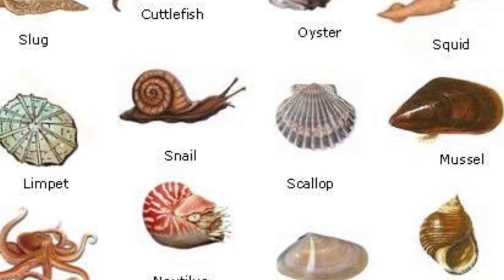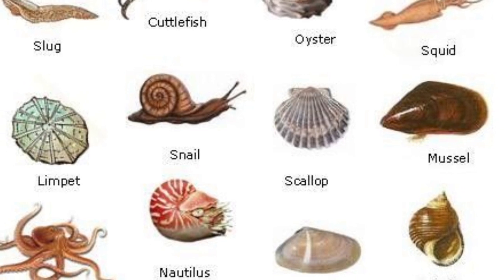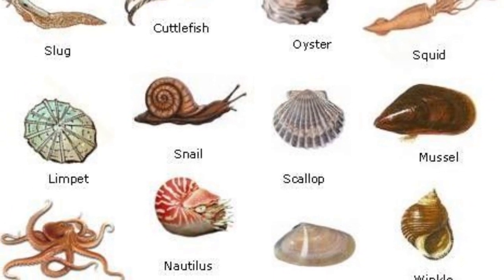Mollusks are soft-bodied invertebrates such as clams, oysters, snails, scallops, squid, and octopuses.